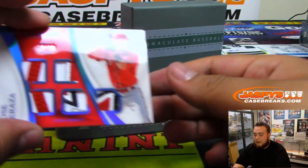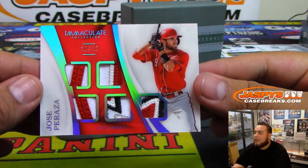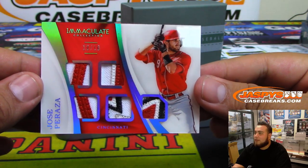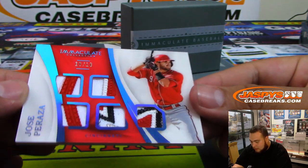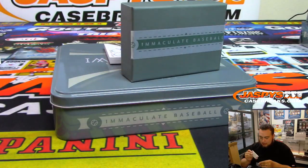Very nice — 10 of 10. Nice pieces of the patch in there for Jose Peraza. That is 10 of 10, spot zero. Bradley, there you go. Spot zero is killing it so far.